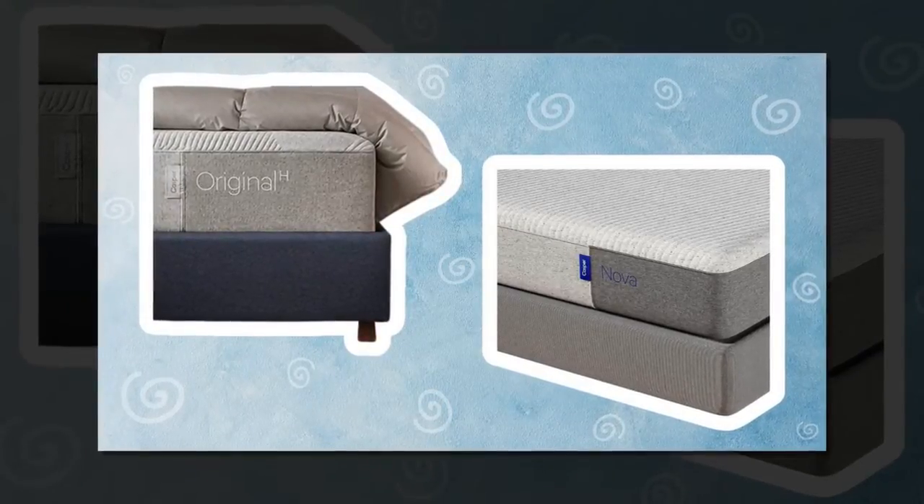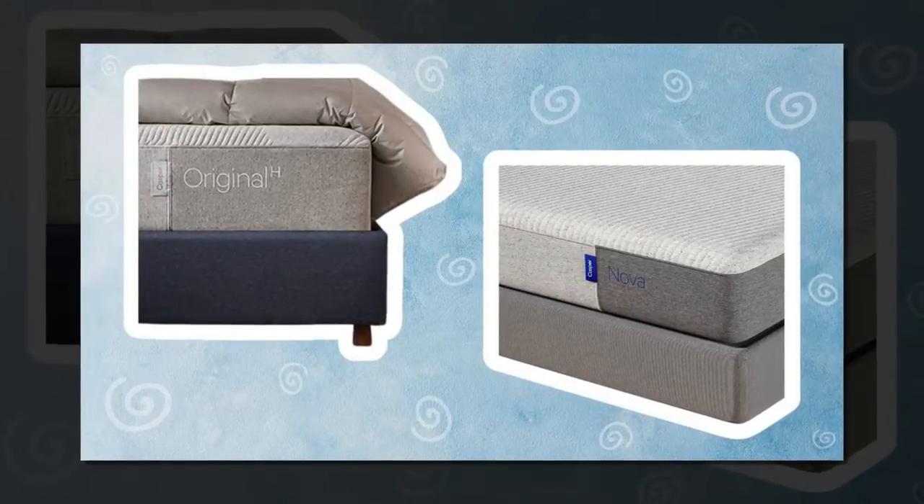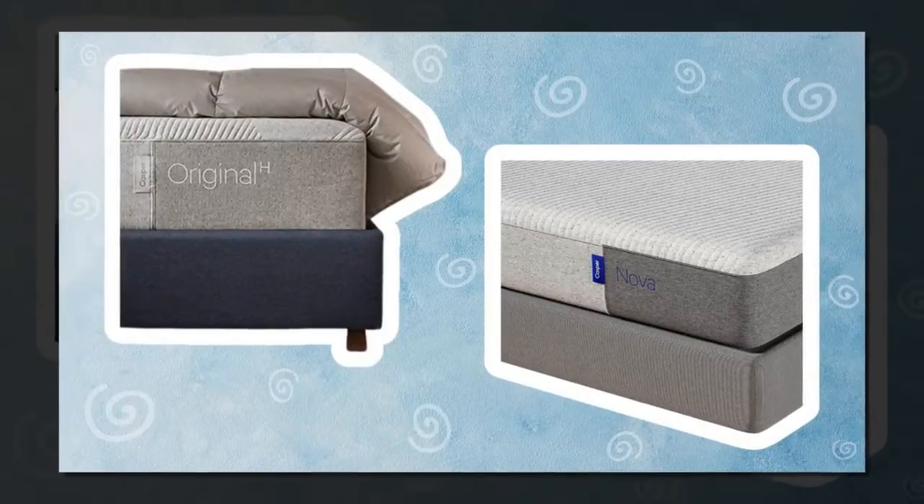Just a little FYI for when you buy: all mattresses are compressed and rolled so they can be delivered in a relatively small, easy-to-maneuver box. Old mattress removal is not available through Amazon.